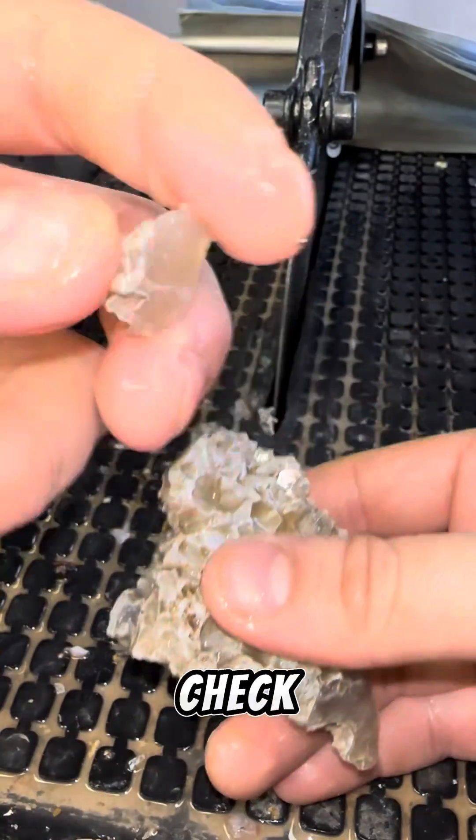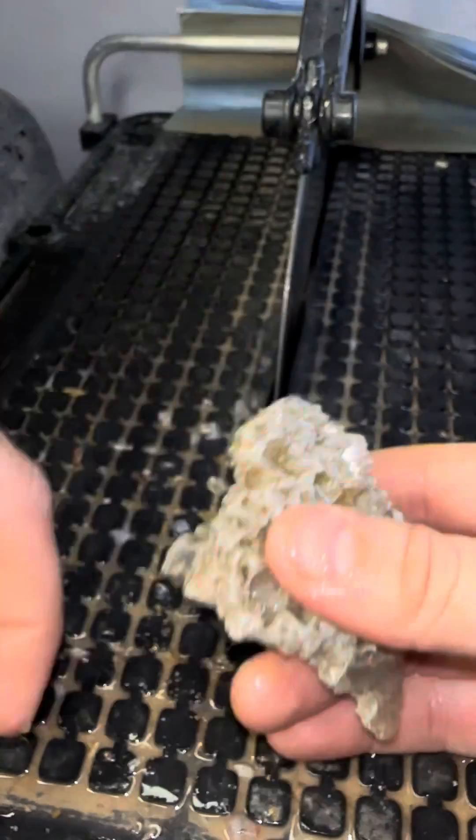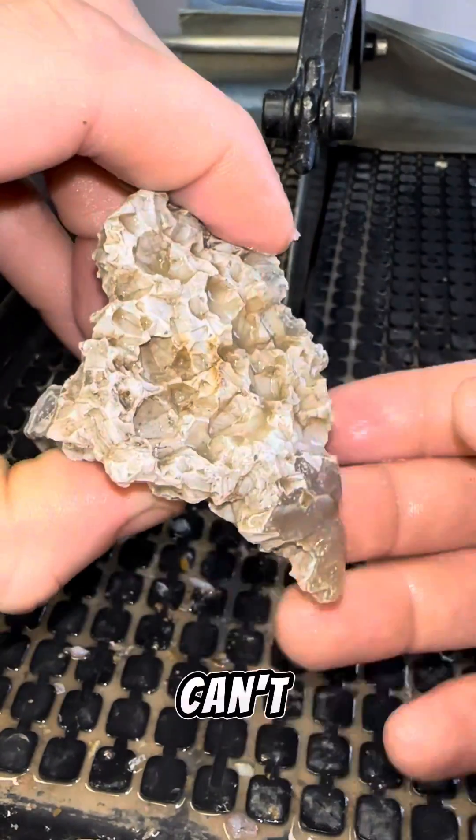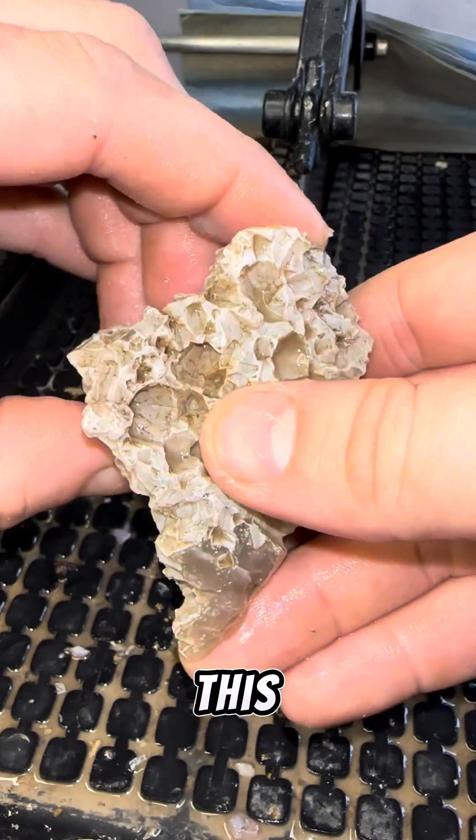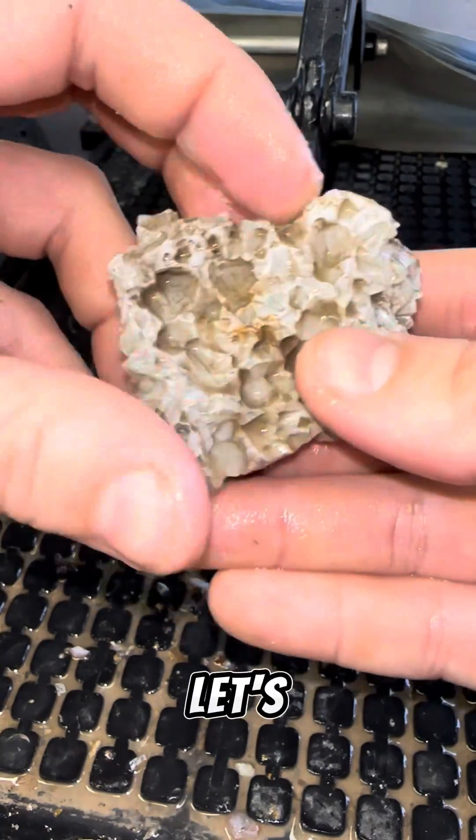Okay, so we'll check out this little small broken piece. Looks not too bad. Can't flip it over because we have that broken area. But if you want to see more stuff like this, be sure to leave me a like. And let's open it up.